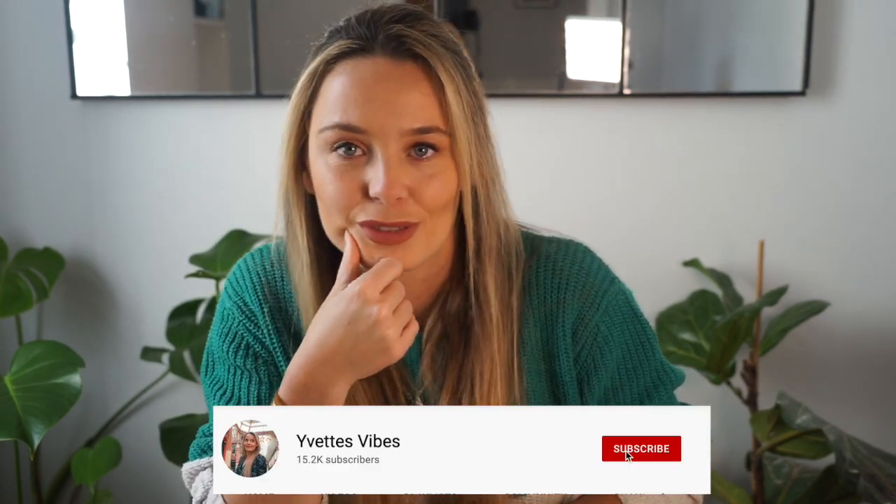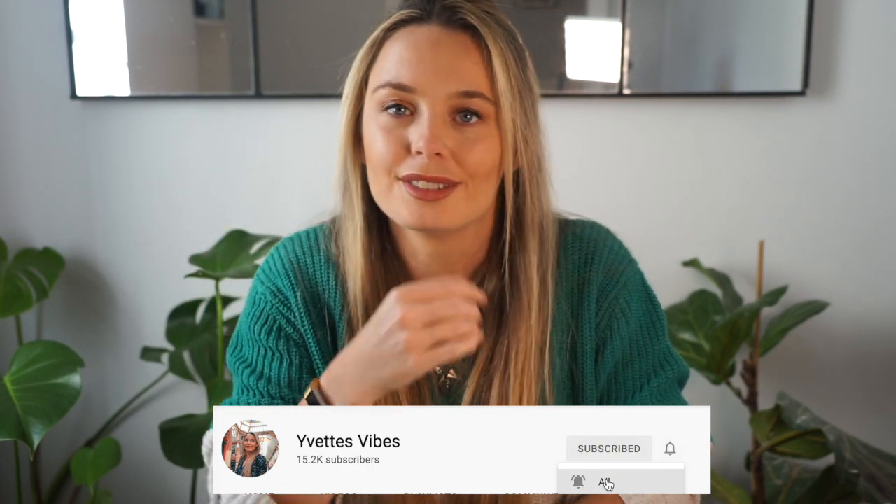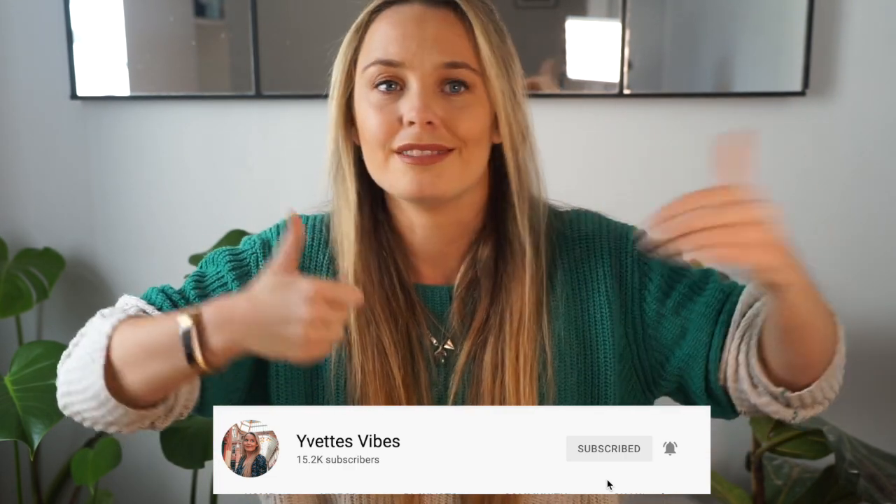Thanks so much for watching. I am streaming on Sundays — links will be below. I know this should be a Friday video, so it'll be next Sunday, just to give you a heads up. Tell me in the comments below where I should travel to next within the British Isles. Give me a thumbs up if you've been to Ireland — underrated, not enough people have been. Thanks so much for watching!